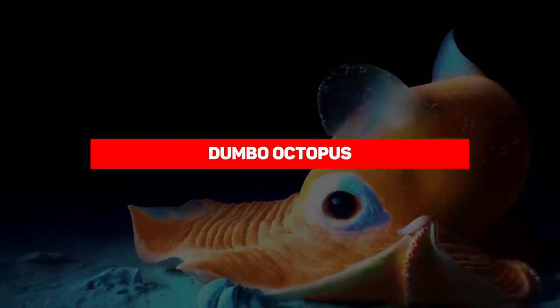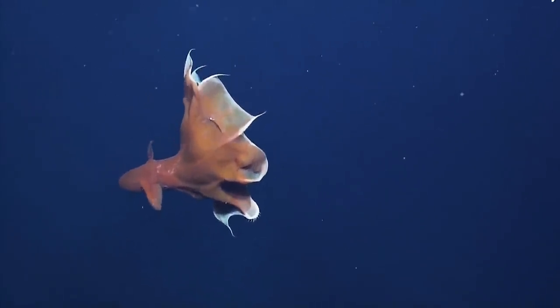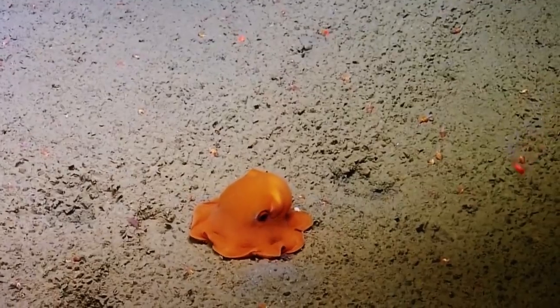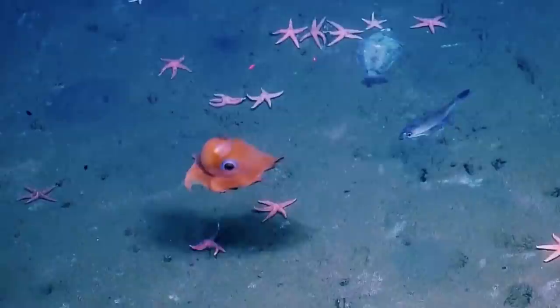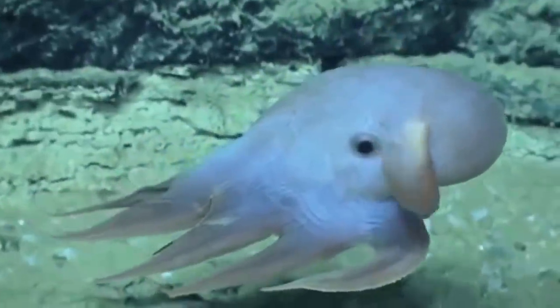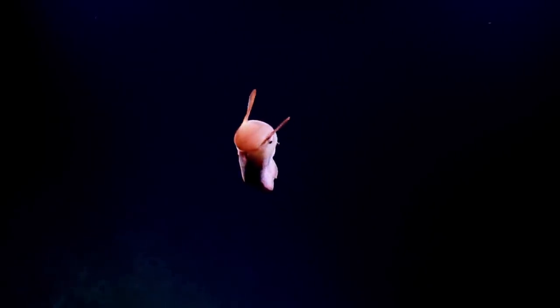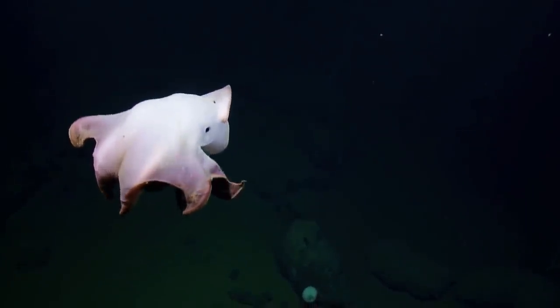The Dumbo Octopus. The Dumbo Octopus has floppy ear-like fins and deep-set eyes with eight tiny tentacles. It's named after the Disney character and, funnily enough, has not been sued by Disney yet. These adorable creatures live at least 4,000 to 4,800 meters under the sea. They measure 8 to 12 inches long and navigate the water by flapping their fins. Although they look cute, they can swallow prey in one gulp. Unfortunately, they live where food is scarce, so when you see one, it's likely hunting desperately.